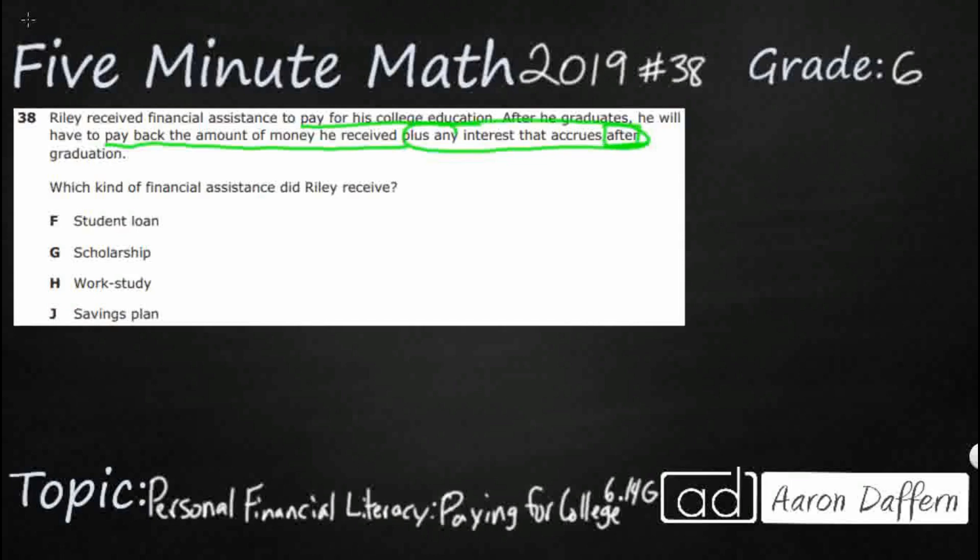So we have a few key points here — he has to pay the money back. We have a few answer choices: a student loan, a scholarship, a work-study, and a savings plan. Let's take a look at each of these and see whether any could be our solution.